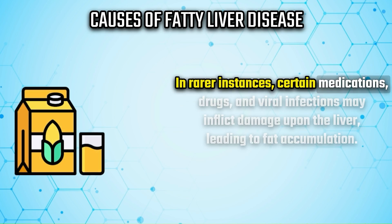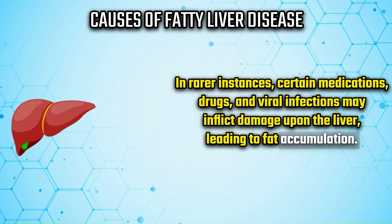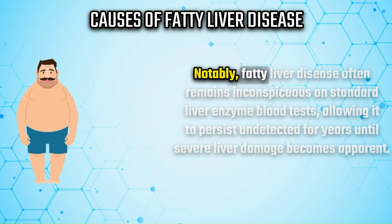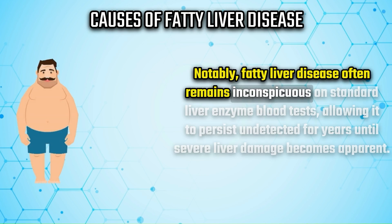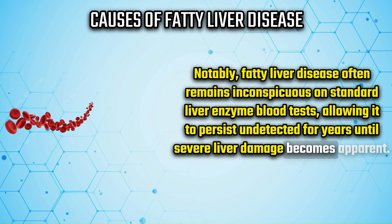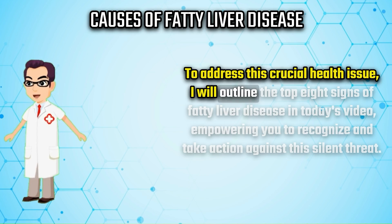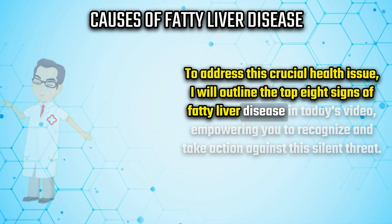In rarer instances, certain medications, drugs, and viral infections may inflict damage upon the liver, leading to fat accumulation. Notably, fatty liver disease often remains inconspicuous on standard liver enzyme blood tests, allowing it to persist undetected for years until severe liver damage becomes apparent. To address this crucial health issue, I will outline the top eight signs of fatty liver disease.